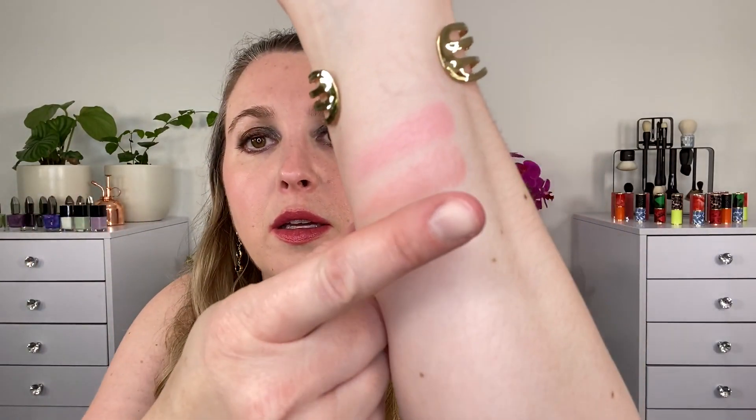Let me show you the two shades mixed together as well. I really think this is a beautiful color. Is this particular shade combination super unique? No, it's not. But even saying that, I don't have any super similar colors in my collection anyway — there are subtle differences.